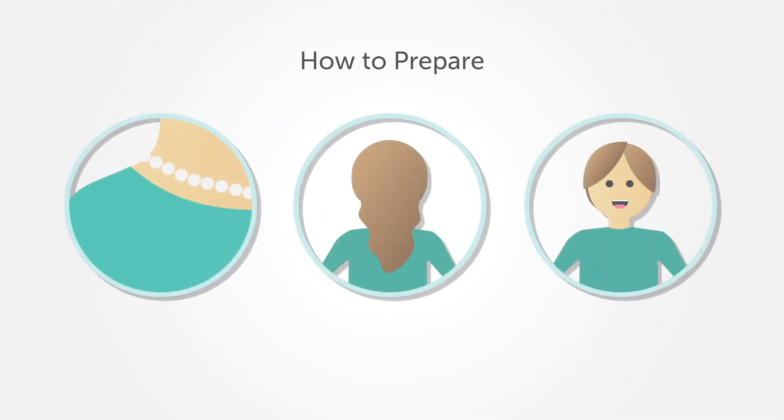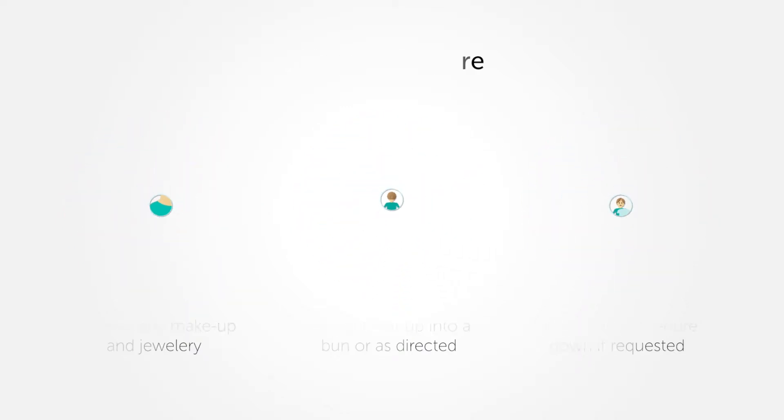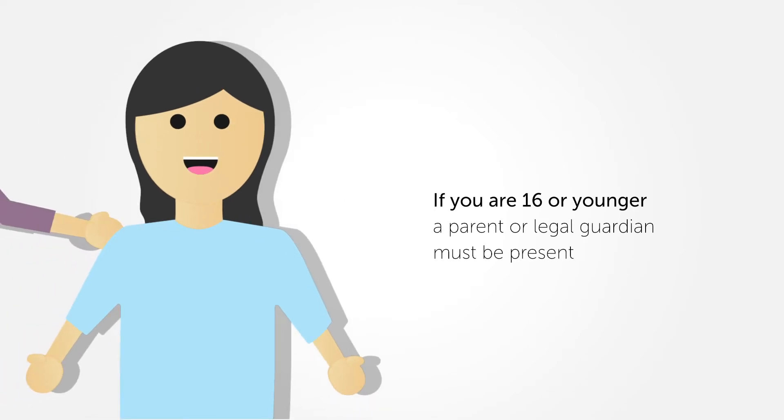Here's how to prepare for a Total Body Photography session. Remove any makeup and jewelry you have on. Tie your hair up. Note that you may be asked to remove your procedure gown for the imaging process. Notify the medical professional if you have any moles or areas of concern underneath your underwear or on your scalp. If you are 16 or younger, a parent or legal guardian must be present during the appointment.